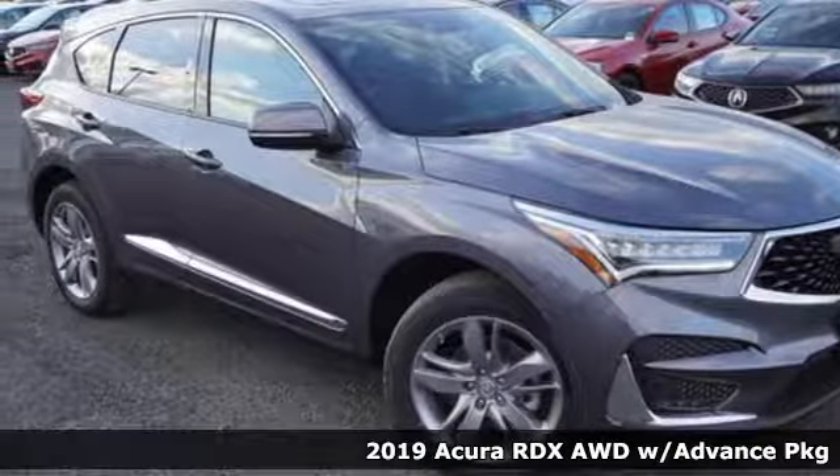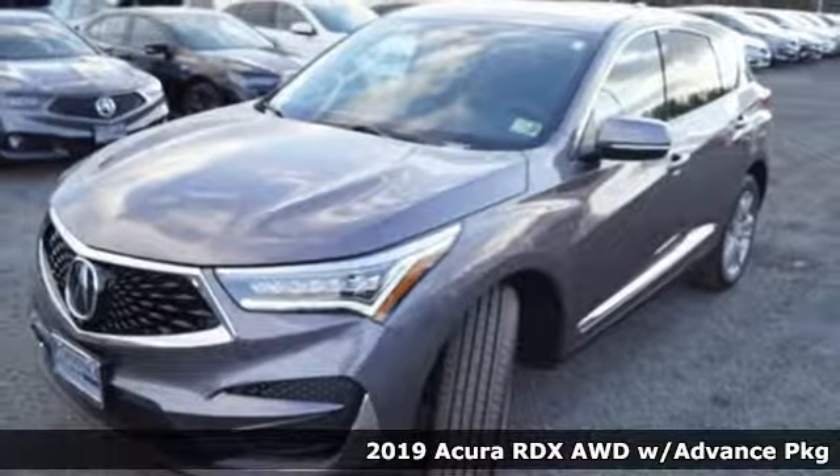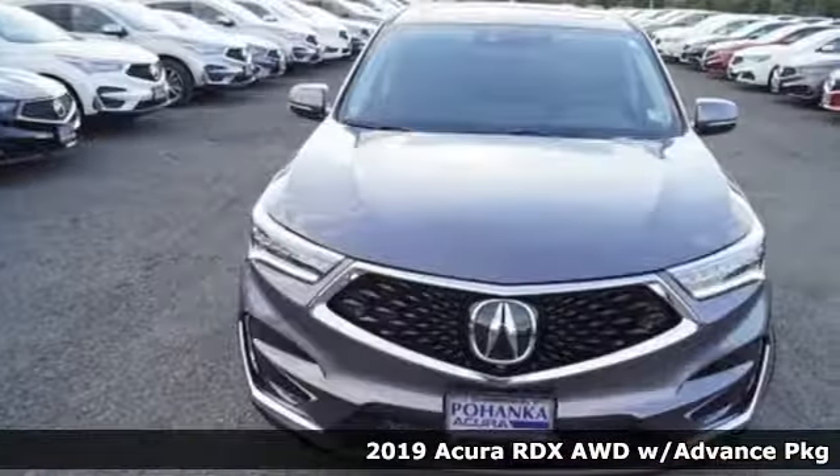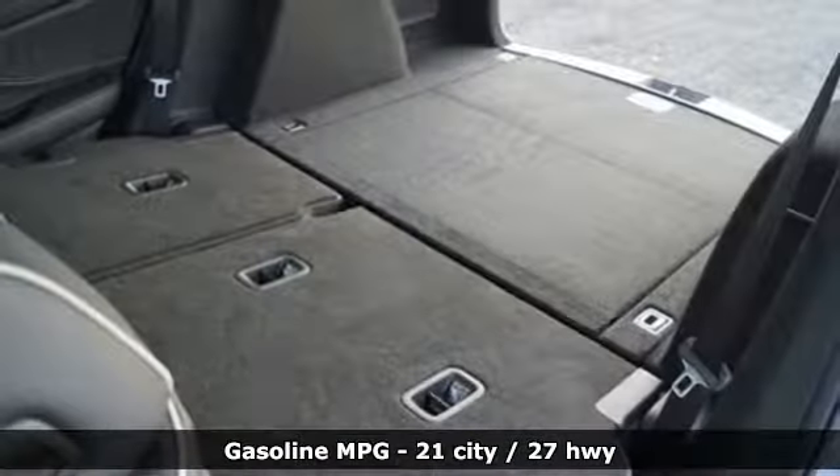Here's a new 2019 Acura RDX. This RDX provides the room and safety you need with the aggressive styling, power and efficiency you crave. And it comes with all the amenities you need.